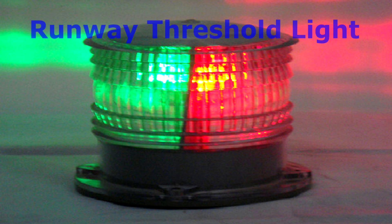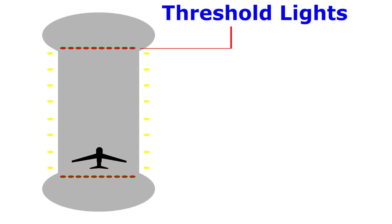Then there are runway threshold lights, which are similar to runway lights but are red and green split lenses. As the pilot approaches the runway to land, the threshold lights on the near end of the runway appear green, while those on the far end of the runway appear red.